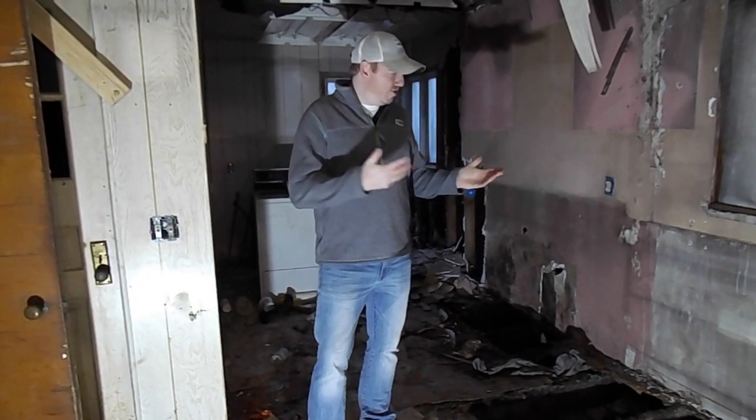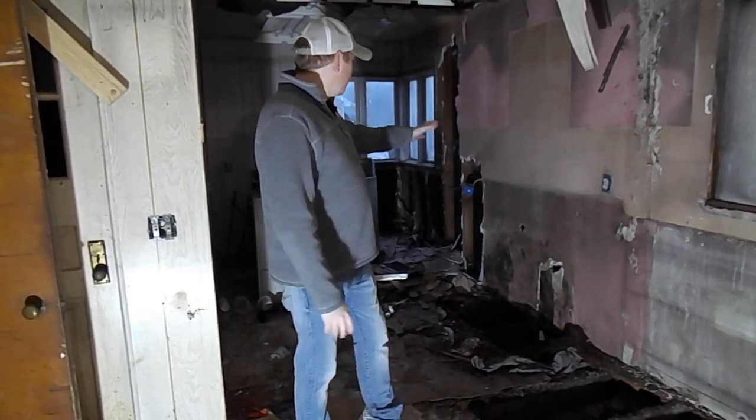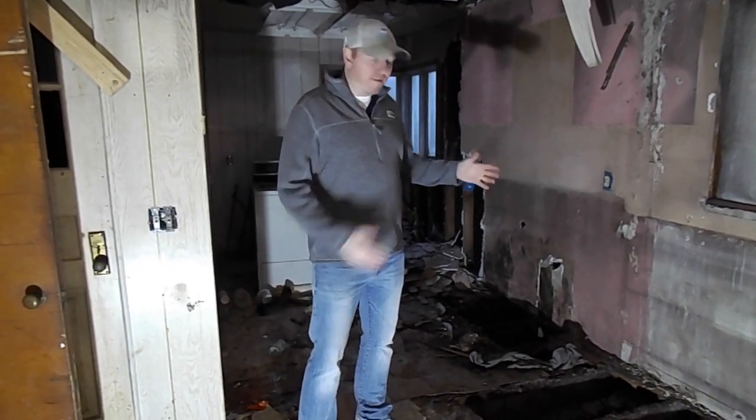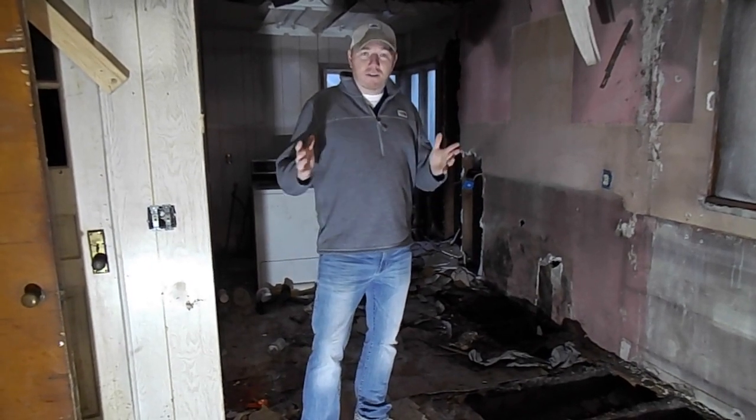As you can see behind me, the kitchen — we got it all cleaned up, we got it partially gutted. We're going to take it down to the studs. There's a lot of mold and things like that; we had a floor issue here that we've got to take care of.